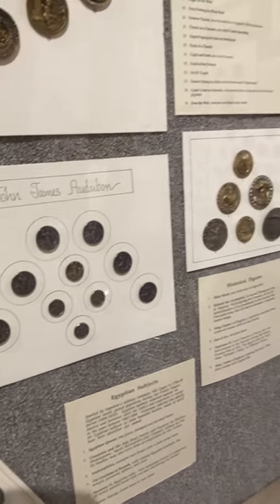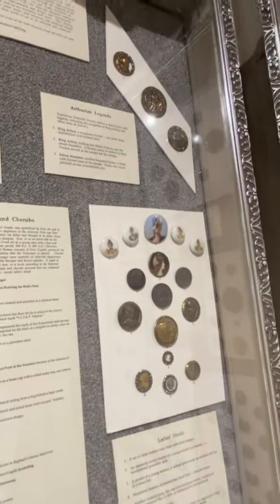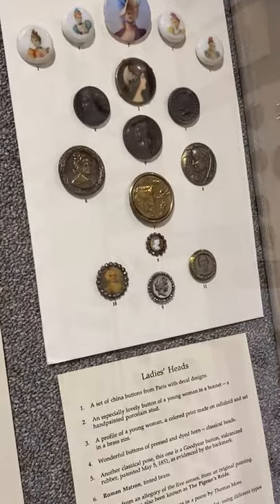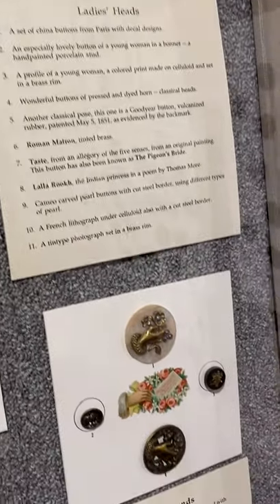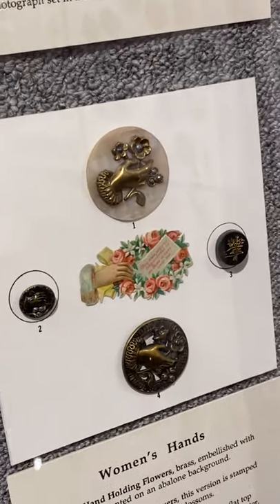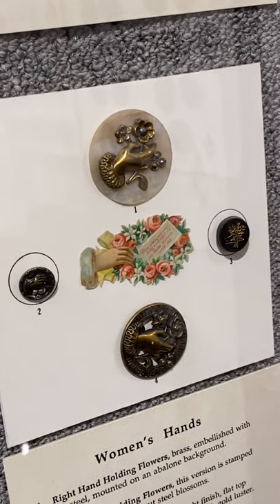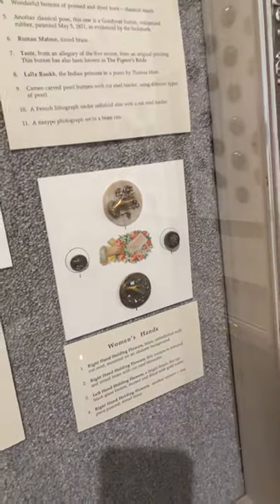Then we have other historical figures — women. I love the painted ones. And just very Victorian iconic imagery — the hand — another symbol you see throughout Victorian popular art.